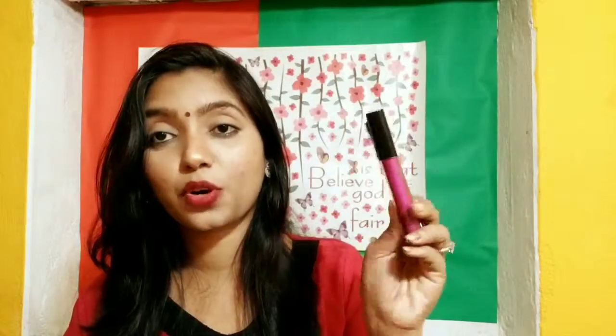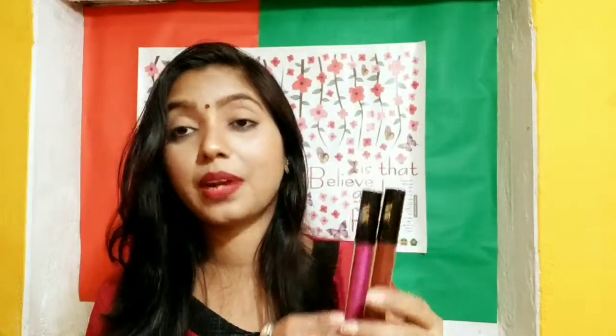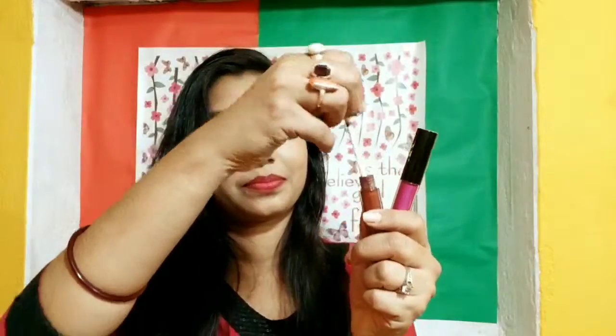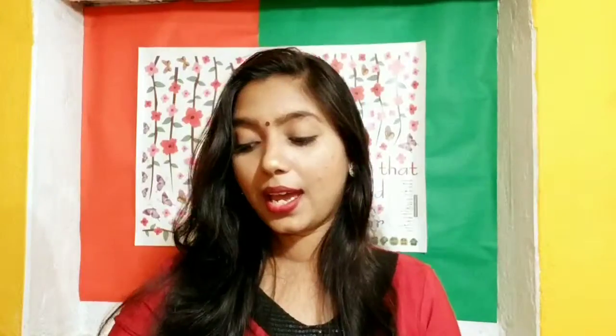Then I purchased two liquid lipsticks from the metallic range of NYB and I really like both of them. One is in shade purple, shade number 11, Parade Ready. The other is in shade number 6, Excellent, which is a metallic red color. The red one cost me 108 rupees and the purple one cost me just 88 rupees. The colors are really good — those were all the products from NYB.